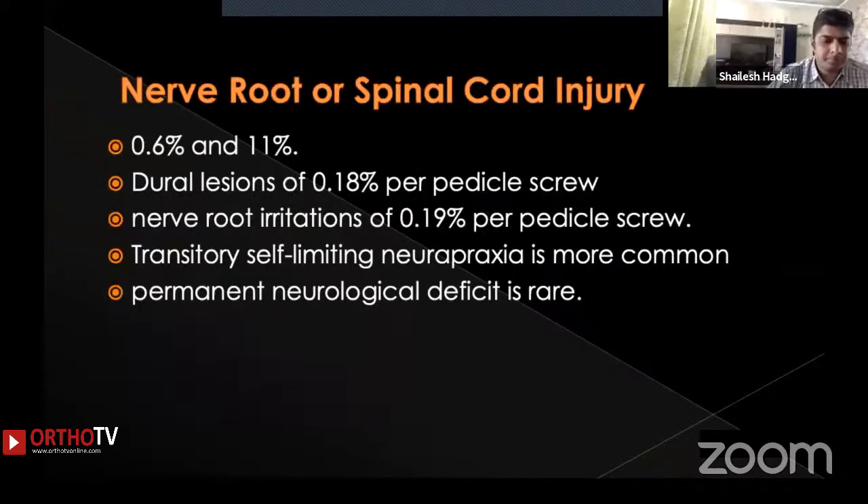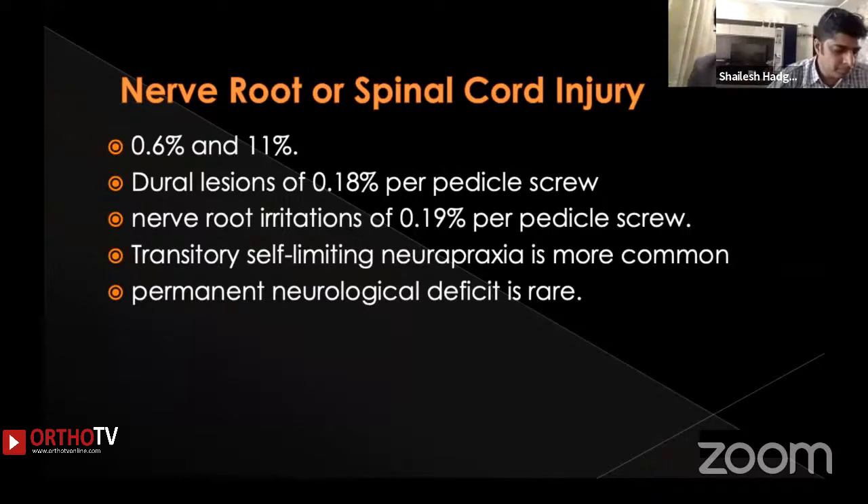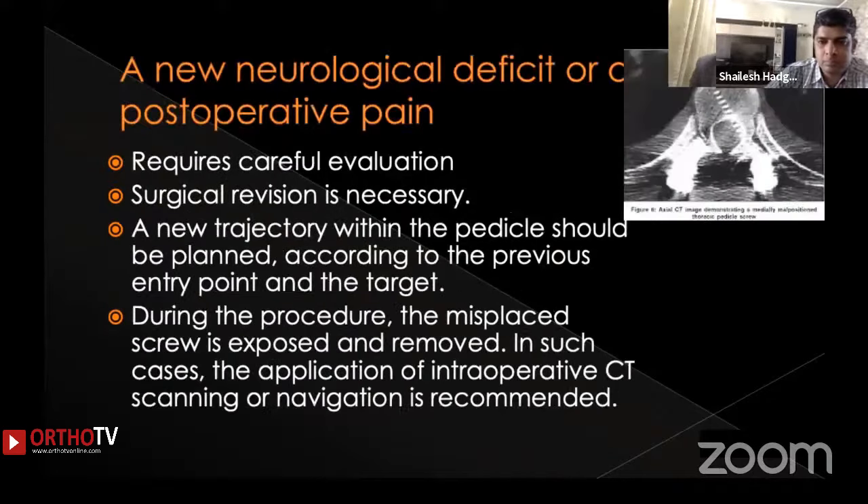Coming to the possible complications, nerve root or spinal cord injury is the most common concern for both surgeon and patient. This can range from 0.6% to 11%. Neural lesions occur at 0.18% per pedicle screw, and root irritation at 0.19% per pedicle screw. Most of the time these irritations and nerve root impingements are transitory and self-limiting, causing neurapraxia. Permanent neurological deficits are quite rare.